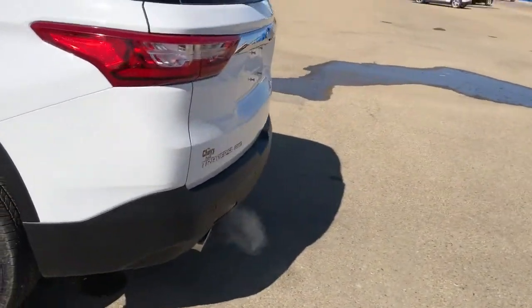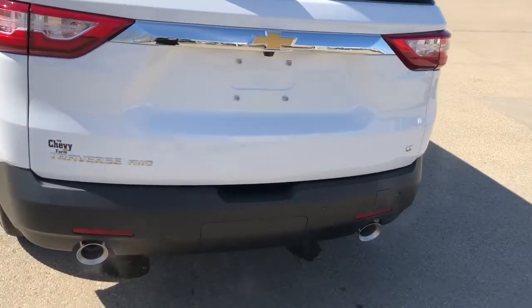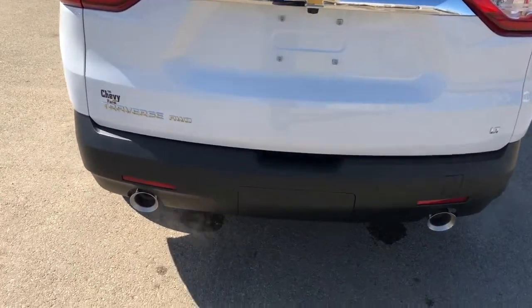Around to the back we have our Traverse all-wheel drive and LT badging in chrome, dual exhaust and previously mentioned power liftgate.